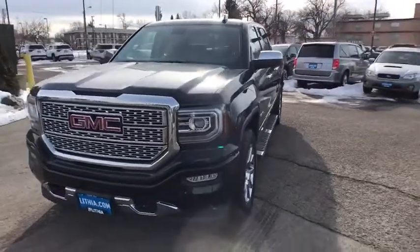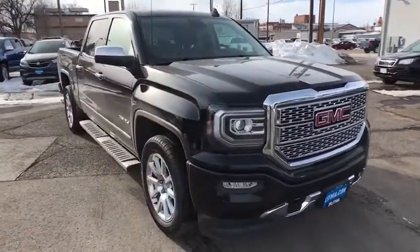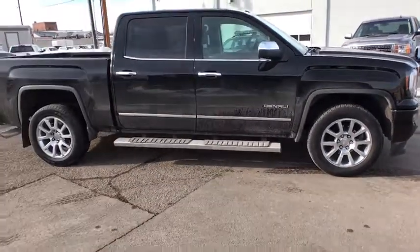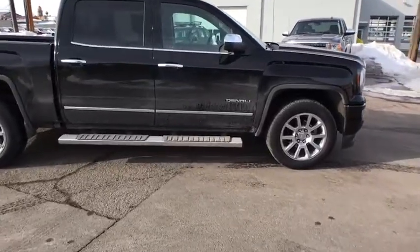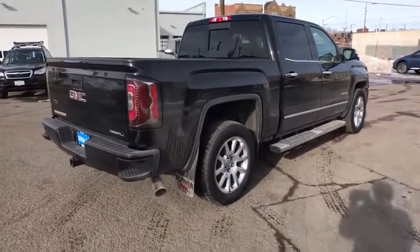The 2017 GMC Sierra 1500. The Sierra 1500 offers a five-star frontal and side crash test rating and a combination of mechanics and aerodynamics that give it better conventional V8 fuel economy than any competitor. The Sierra 1500 now comes with an automatic transmission that combines high max hauling capability with precise control.